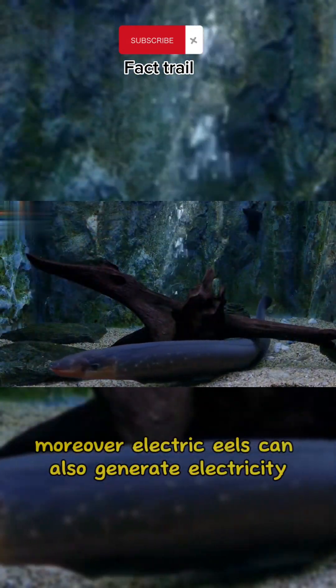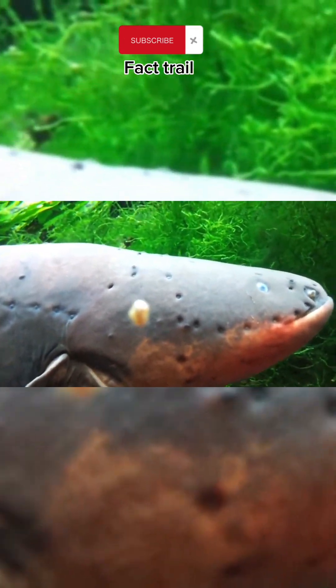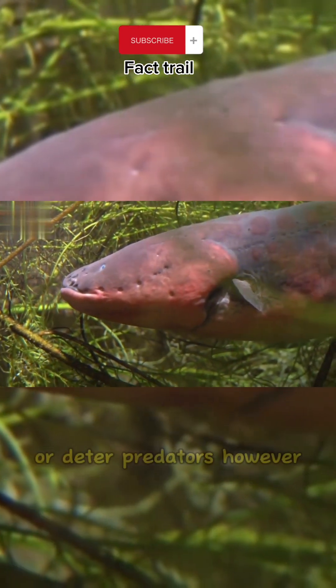Moreover, electric eels can also generate electricity to protect themselves from other dangers, such as creating an electric field around their bodies. This field can help the eels locate their prey or deter predators.